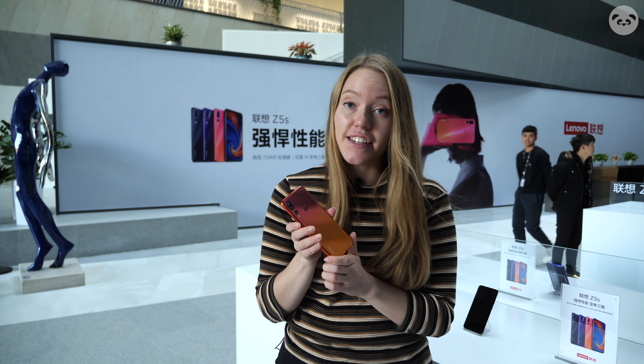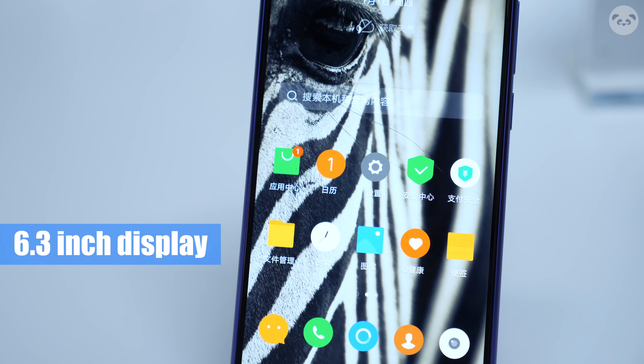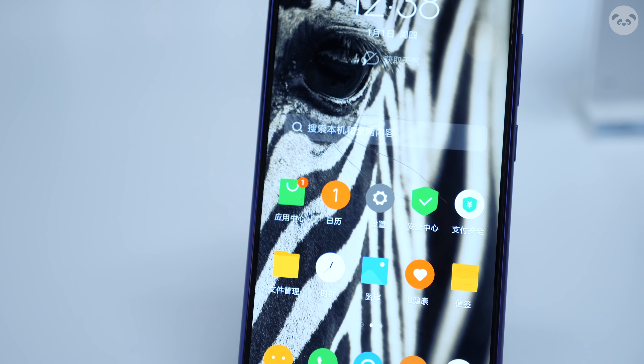It has an all-glass unibody design and looks pretty classy. It has a 6.3-inch display and the bezels are pretty narrow with a 92.6% screen-to-body ratio.